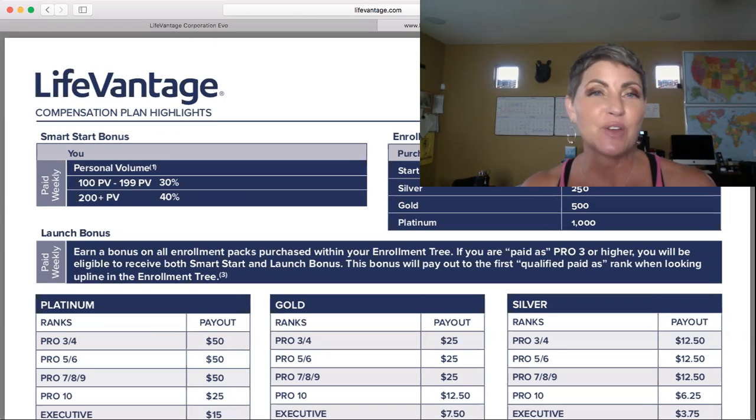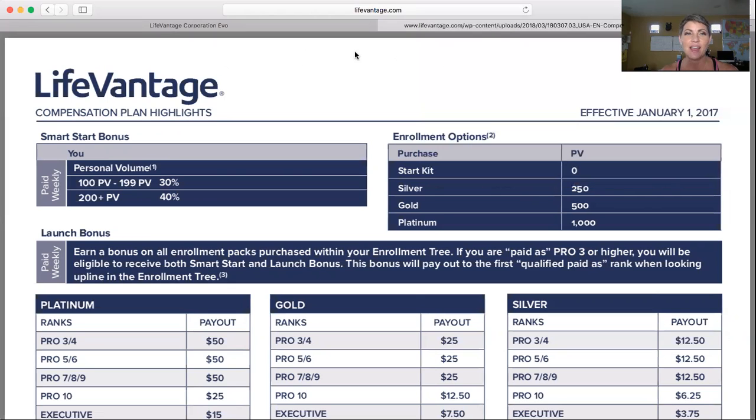We want to make a little bit of money. So first I'm going to start off with sharing with you this nice tool right here. This is the LifeVantage Compensation Plan Highlight Sheet. You can find it at the bottom of your LifeVantage.com website as one of the quick links, or in your back office library under the LifeVantage Compensation Plan Highlights, under tools in the library.